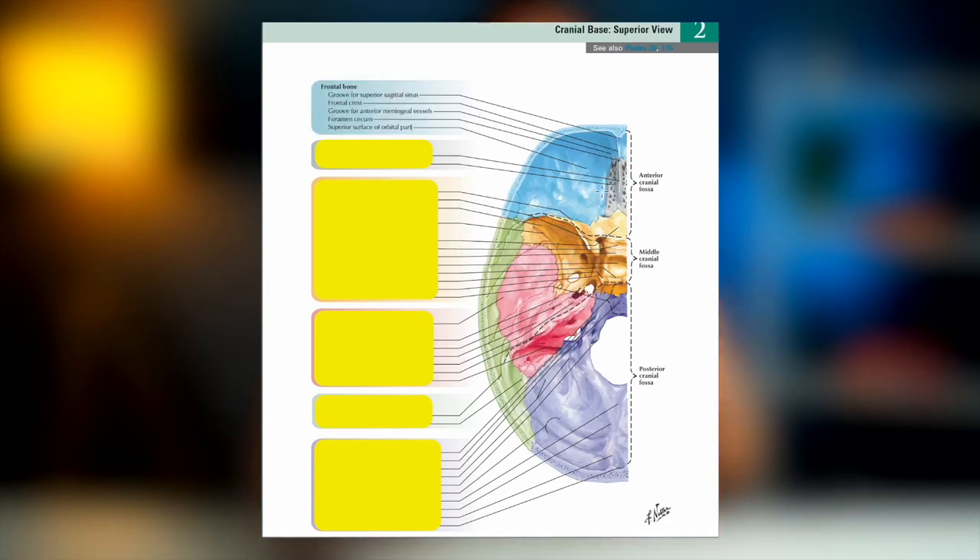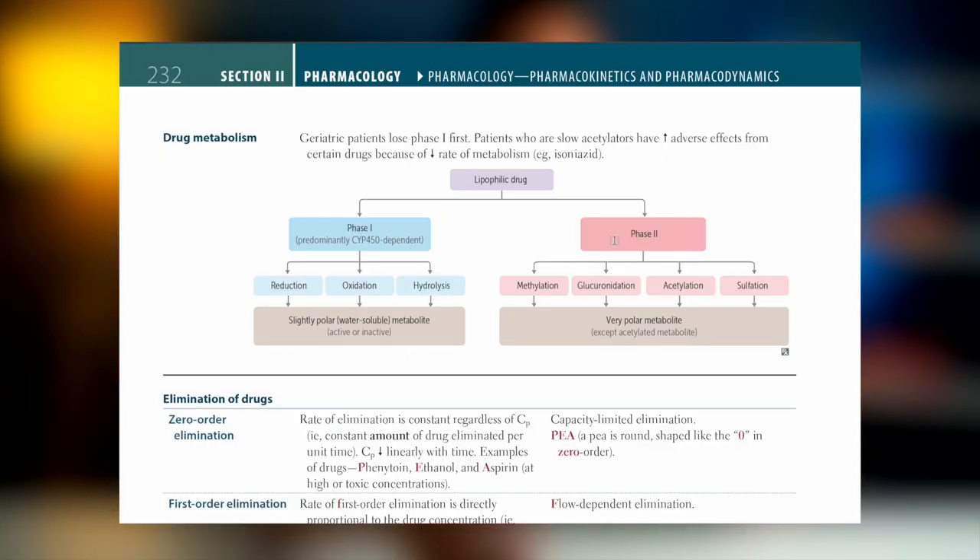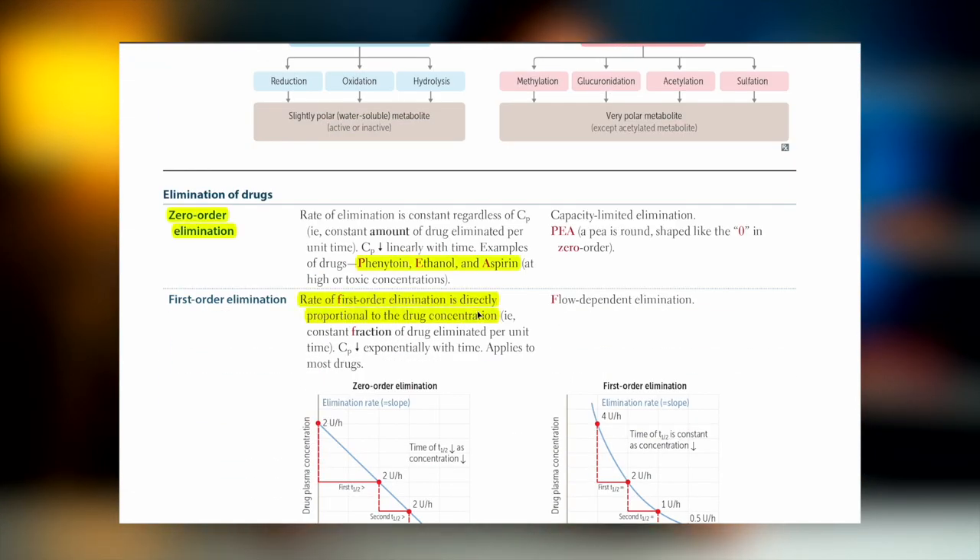Reviewing past exams gives you a general idea of what will most likely come out in your exams. The same teachers who made those past exams are most of the time the same people who will be creating your exams. So it makes sense to figure out what topics they repeatedly ask in order to predict what will come out, so you can put more time and effort into mastering those topics.